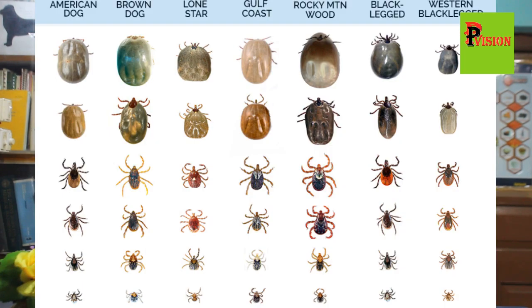Hello my dear viewers, today I am going to discuss a very important topic that is a burning problem: tick and tick-borne diseases in dogs.